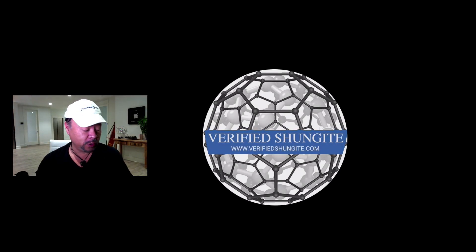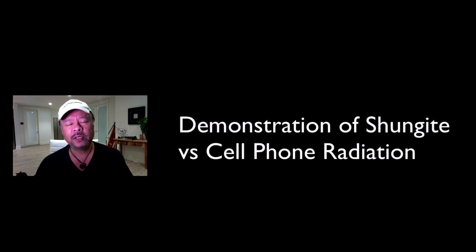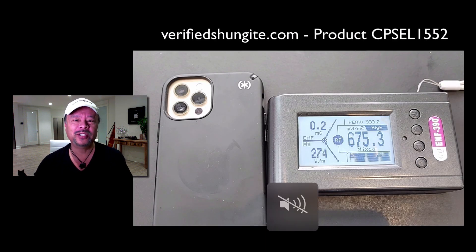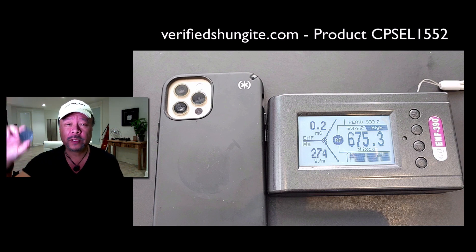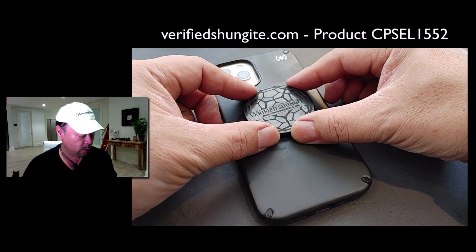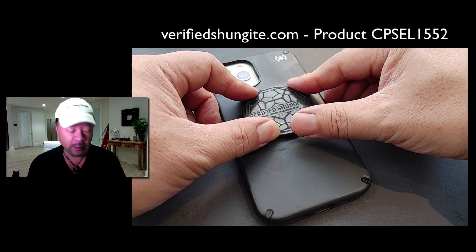Hey everybody, Gary Fong here. I want to show you a really remarkable demonstration of cell phone radiation. What I've done is I've taken one of the newer iPhones, which is notorious for having a lot of cell phone radiation, and I'm going to put it up against a tri-field meter to show how much electric field radiation and how much radio frequency radiation is coming out. Then I'm going to fix one of my cell phone stickers to the back of the case and we'll show you what a difference it makes.